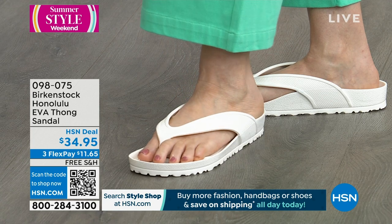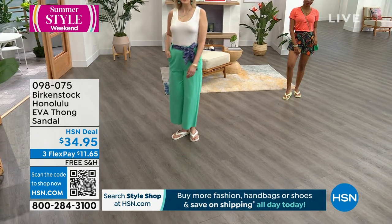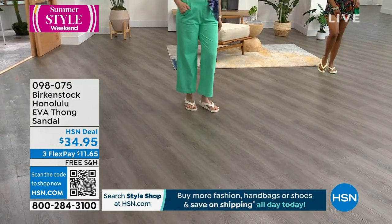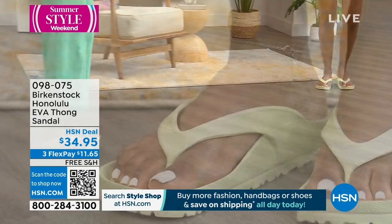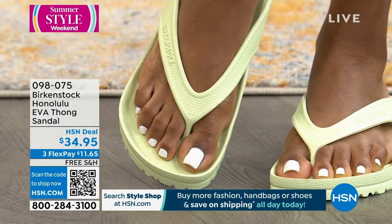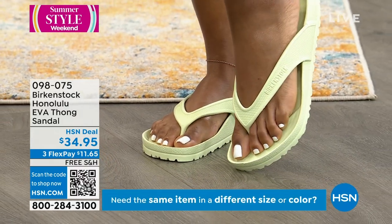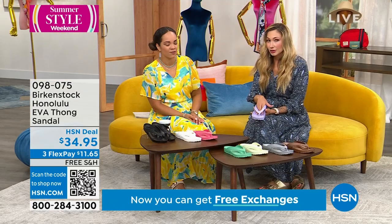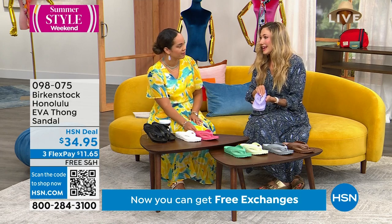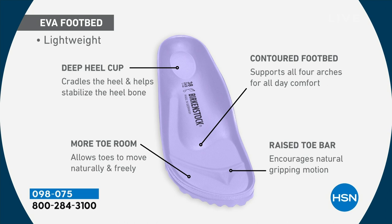Maybe your mom's into gardening, maybe she loves being on the boat — these are perfect for mom. It's not too late if you want to grab a belated gift. Maybe you already have the Arizona and the EVA and want to stock up with the Honolulu thong style. Everything you love about Birkenstock — that great contoured footbed — you also have with the EVA. That's the DNA of our brand.